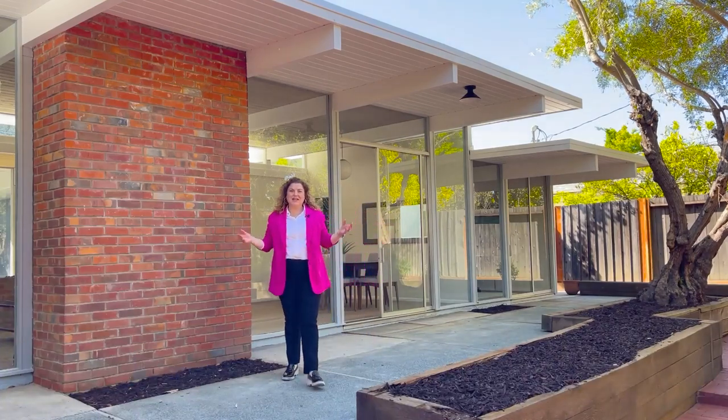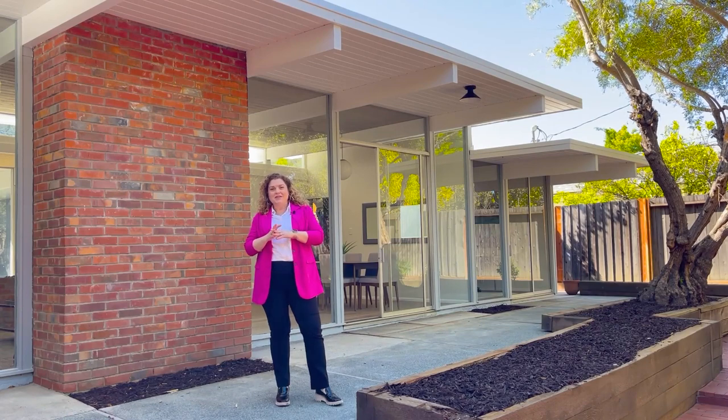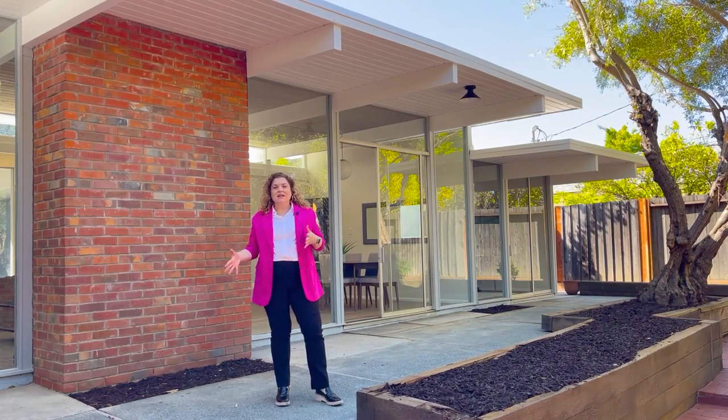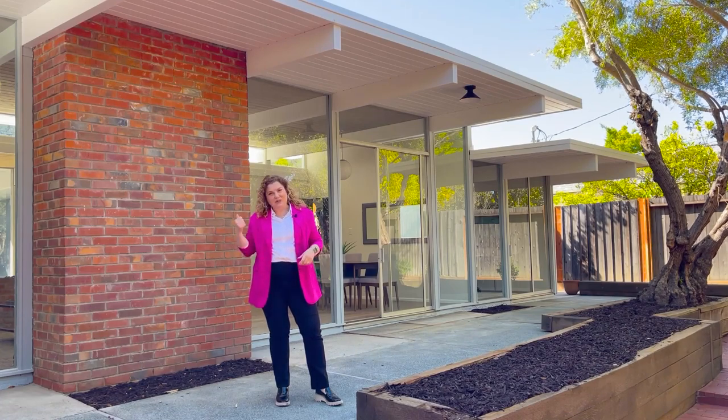There's so much to see here today. We're touring a Sunnyvale Eichler and this one especially has a lot of internal space. It has separated family living areas in a couple of spaces, which is really exciting. Sometimes Eichlers are known for having smaller bedrooms, but this one you'll see is larger. Let's go take a look.